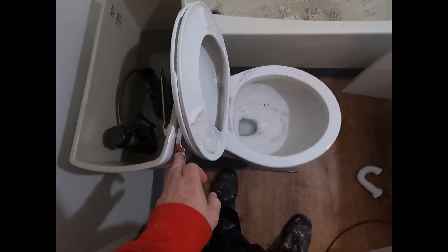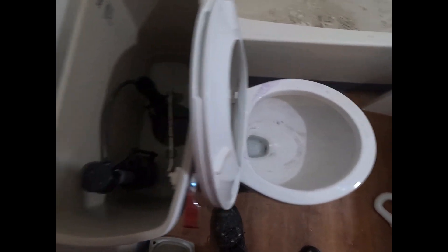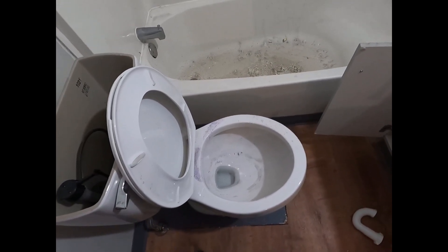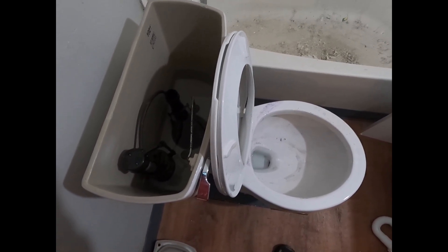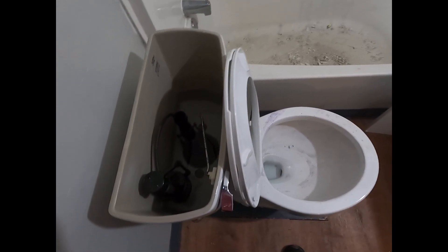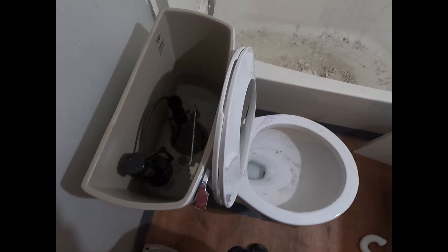Alright, so I unclogged it real good. Look at it go - everything works real well now. Nice, strong flush. Water's turned up properly. The switch works perfectly - when it comes up, it stops. Yeah, there was a lot of stuff stuck in there, hair and yarn and I don't know what all. Got a lot of it up though, pulled it out of there, loosened it up. Just show the refill real quick - everything comes back to normal.